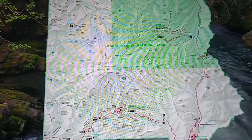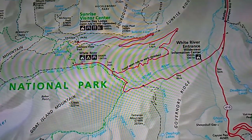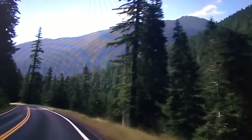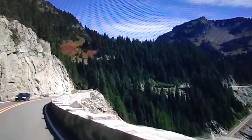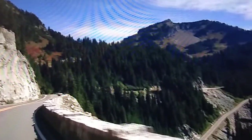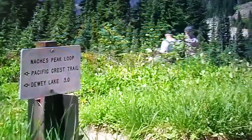Head north from Ohanapecosh to reach the White River and Sunrise areas in the northeast corner of the park. Climbing up through forested valleys to mountain passes, the road north has many pullouts with spectacular views of the surrounding areas. Trails along the way lead to a historic fire lookout and connect to the famous Pacific Crest Trail, which crosses through the east side of the park.